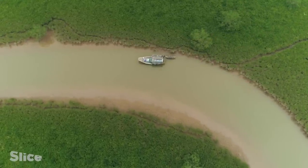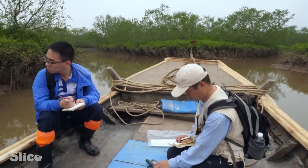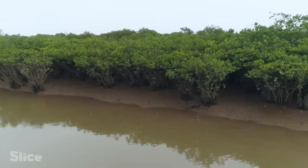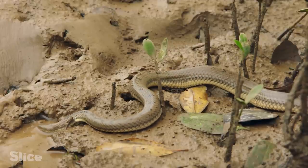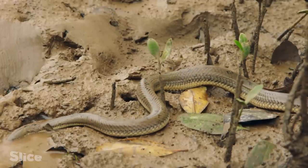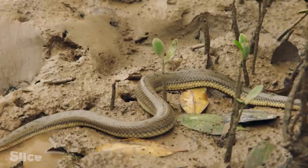The mangroves of Chang-Tui are well known to Chuang-Huang-Enguien. This reptile specialist has been researching in the field for 10 years. He is studying the rambong, one of the rare species of snake perfectly adapted to this environment of mud and salty water.